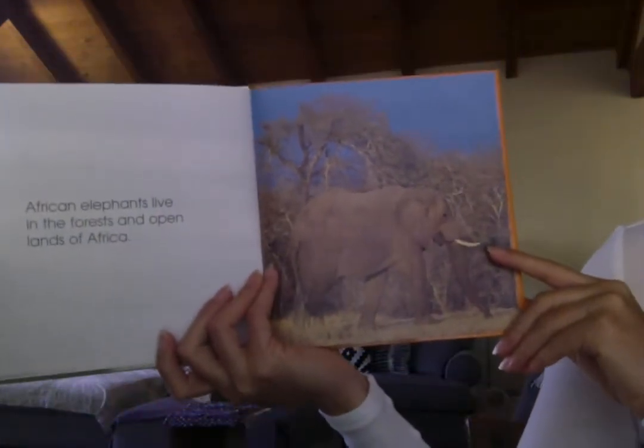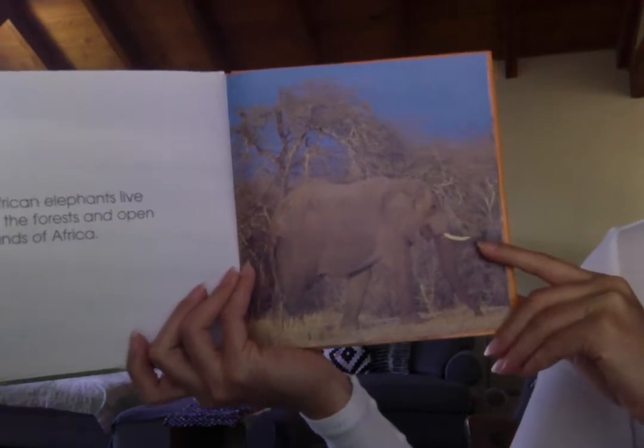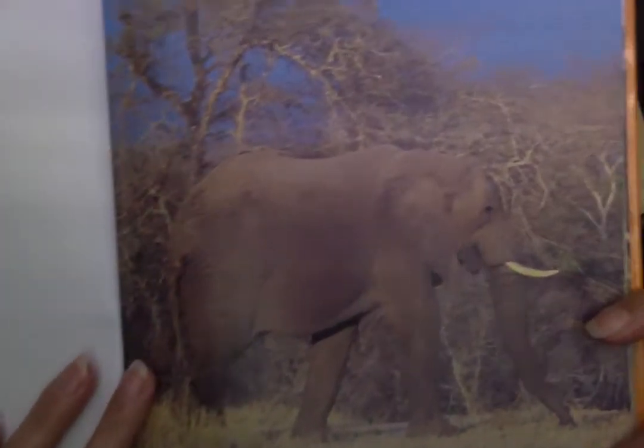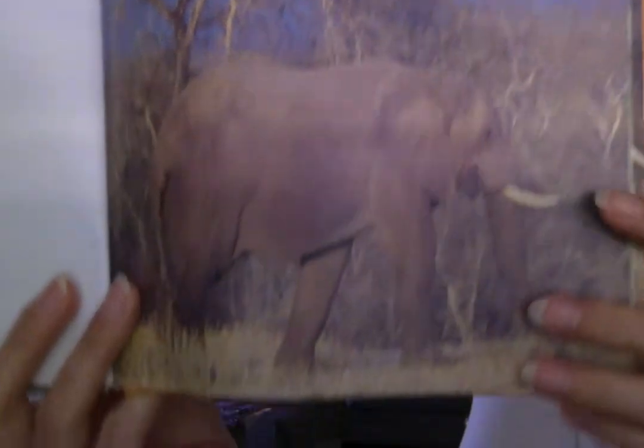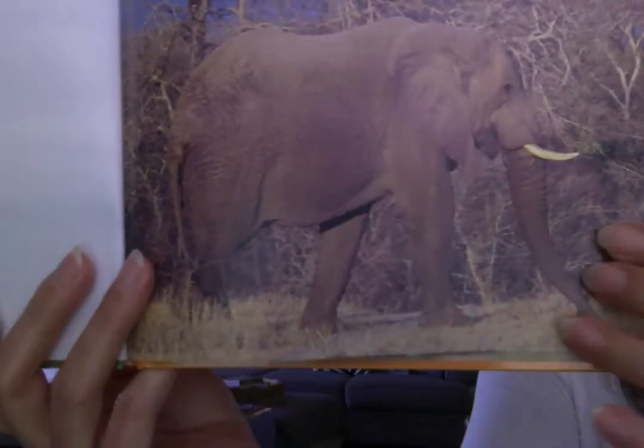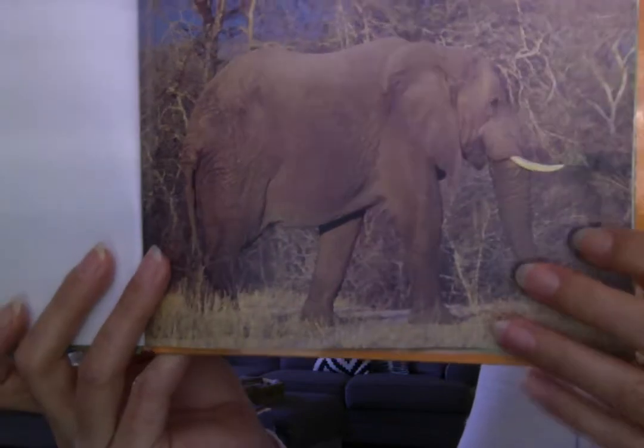African elephants live in the forest and open lands of Africa. It looks very dry there. Do you see there aren't a lot of leaves on the trees and not a lot of grass on the ground? It looks very hot and dry there.